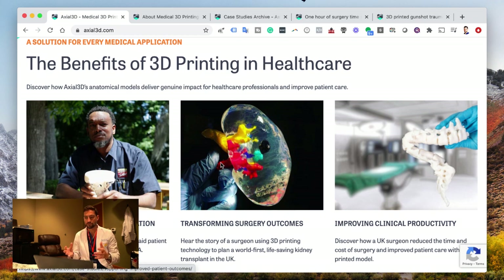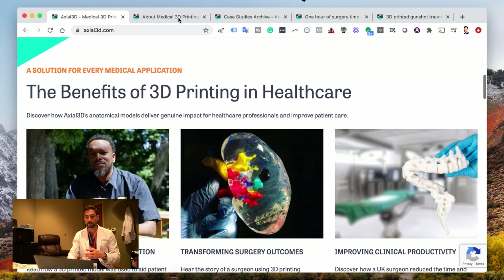And they also improve clinical productivity. They've got a couple of cool cases of surgeons actually decreasing their time during surgery because once they get the three-dimensional model — let me show you a couple of three-dimensional models. These are pretty cool.